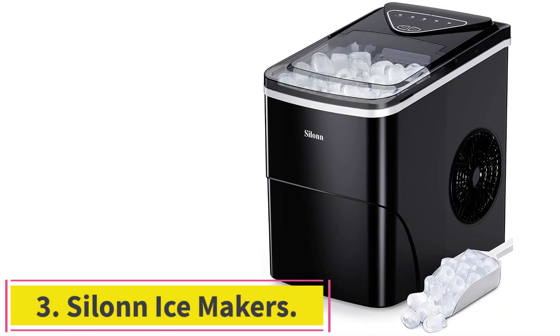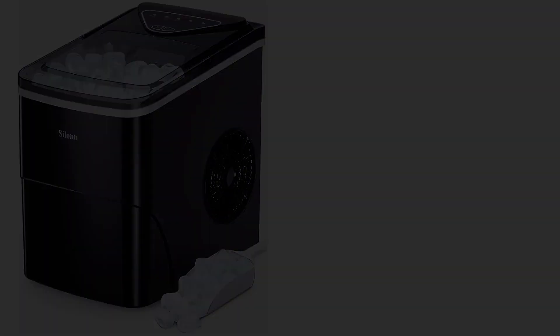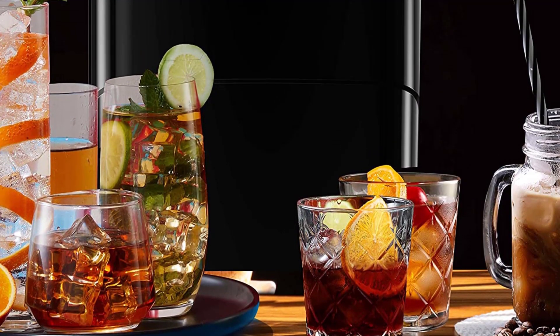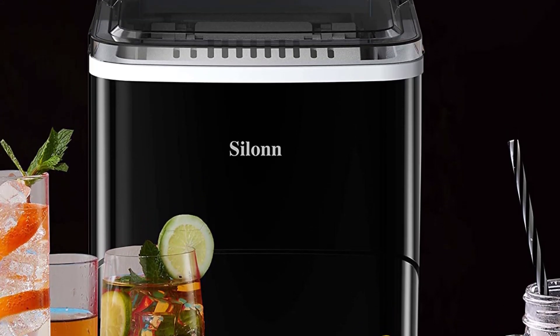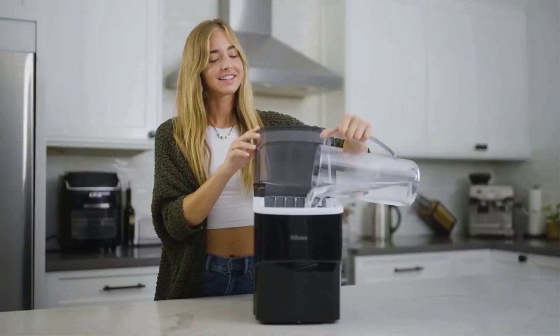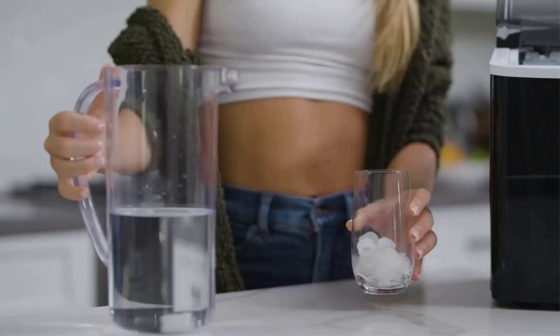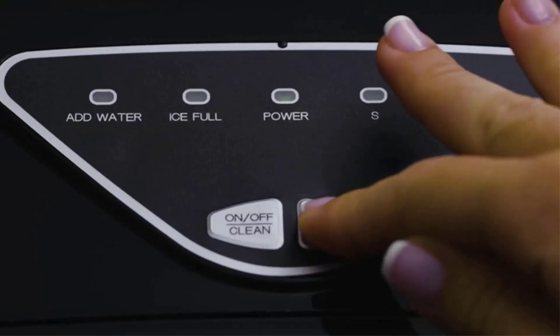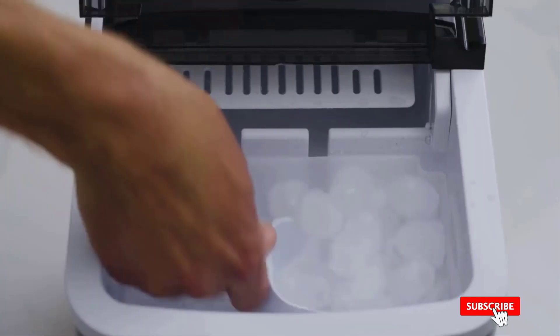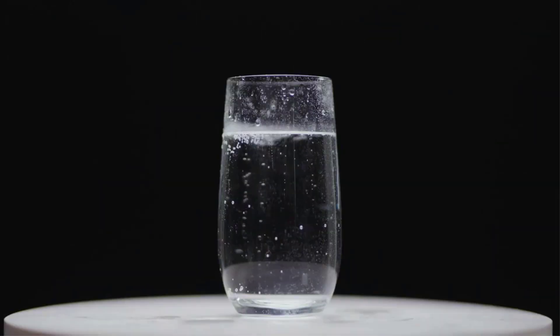Number 3: the Silent Ice Maker. It only takes 6 minutes to make 9 bullet-shaped ice cubes. Fill 2L of water into the water tank; maximum ice capacity can reach 26 pounds in 24 hours. You can make two different sizes of ice cubes — small ice cubes chill seafood and beer keeping them fresh, while large ice cubes are better suited for beverages for rapid cooling. When making ice, noise is lower than 35 dB, similar to a working refrigerator. The transparent lid allows you to monitor the ice capacity.